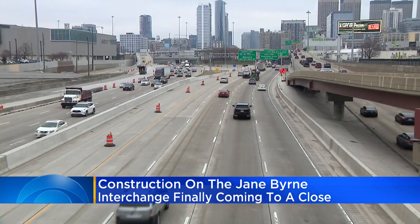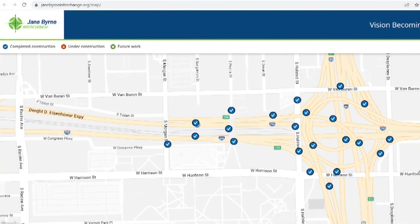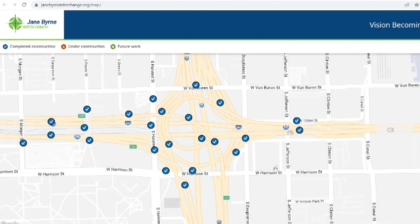A tall and expensive order. This interactive IDOT map shows all the checks completed over the years — checks that went more than 250 million over budget. Will it all be worth it?